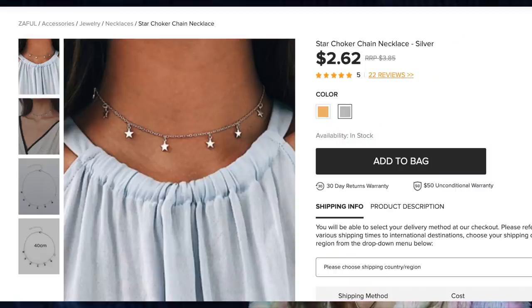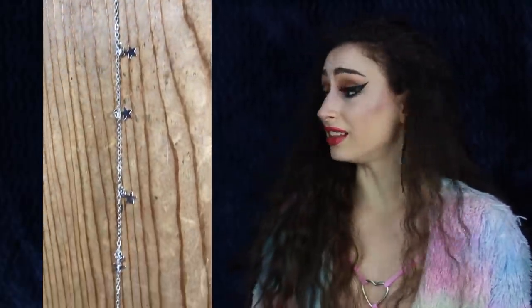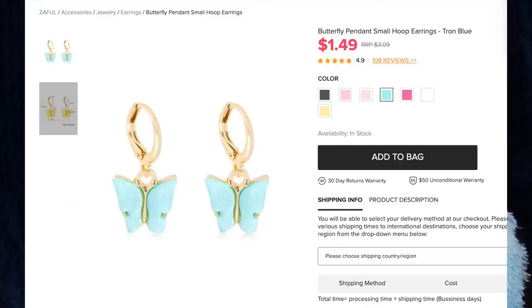Next up we have the Star Choker Chain Necklace in silver for $2.62. This necklace is so dainty and cute — I love the stars and it fits my neck perfectly. I love how it lies across my collarbones. I'm always looking for dainty necklaces like this to add when I layer my jewelry; I love to have at least four or five necklaces on at the same time, so this will be perfect for my collection.